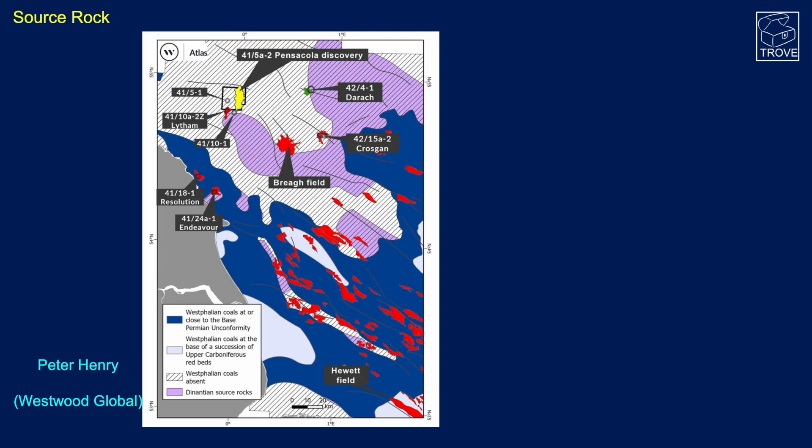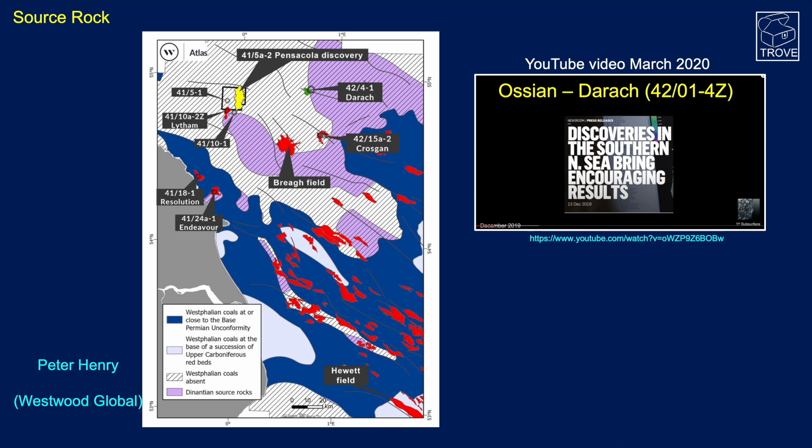This map from Peter Henry at Westwood Global shows the location of Pensacola and, in dark blue, where the Westphalian coals are. Looking at the source rock angle, there really aren't any Westphalian coals — often cited as the source of much of the gas in the Southern North Sea basin — close to Pensacola. There are Dinantian source rocks potentially quite close by, but around Pensacola the Westphalian coals are actually absent, pointing to a possible Carboniferous source — which is what Peter favours, though we have an alternative suggestion.